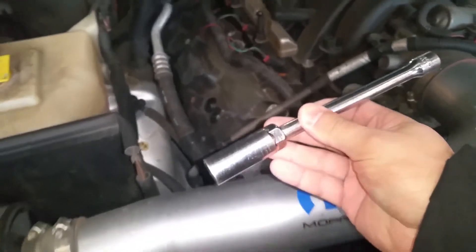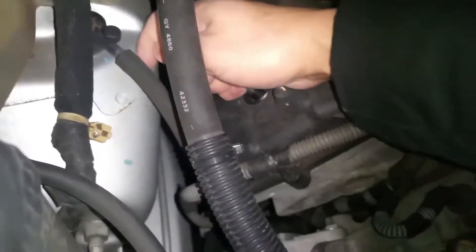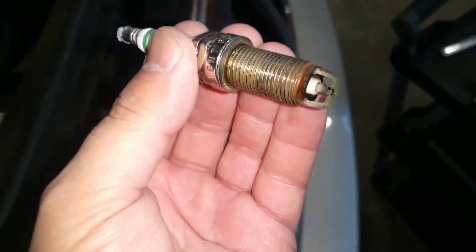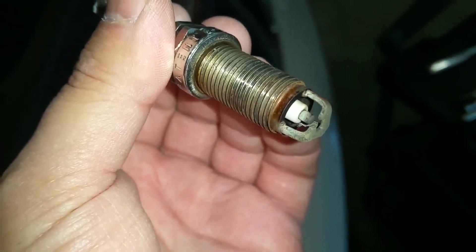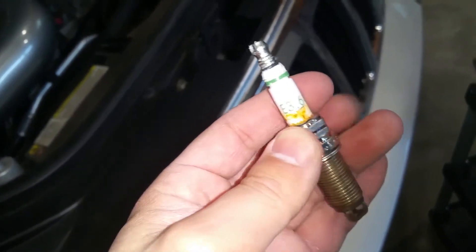You can see the spark plugs down in there. Take an extension and your 5/8 spark plug socket, get it down there until it's engaged, then take your ratchet and undo it counterclockwise. Here are the two spark plugs out for cylinder number two — as you can see they're fine, no oil, no gas, no carbon buildup. These are E3 spark plugs — I changed out the factory spark plugs to these a few years ago.